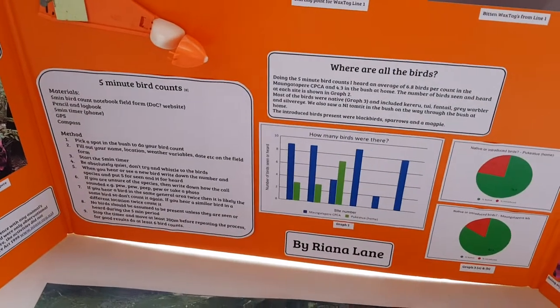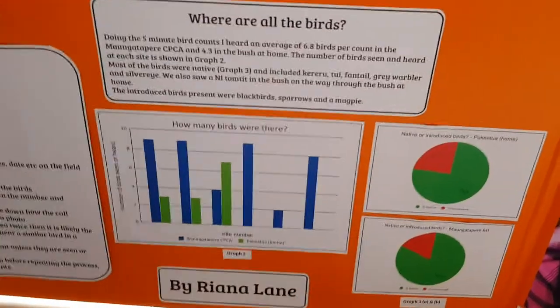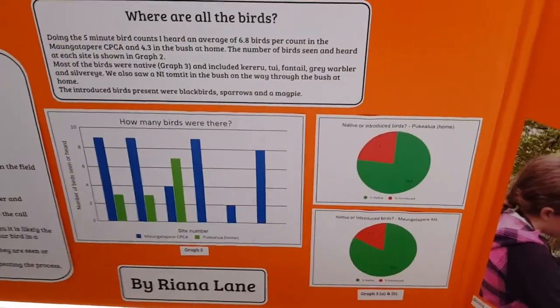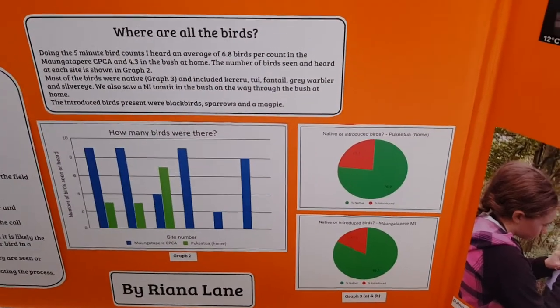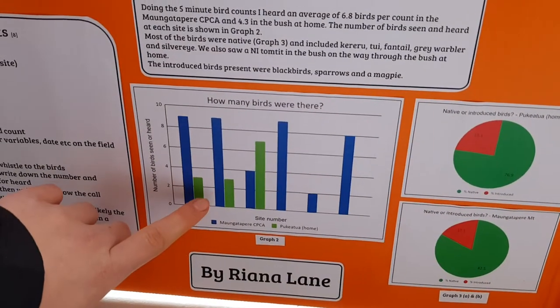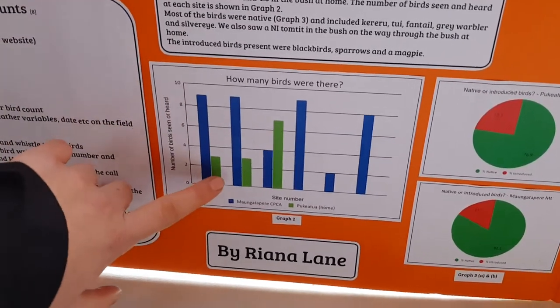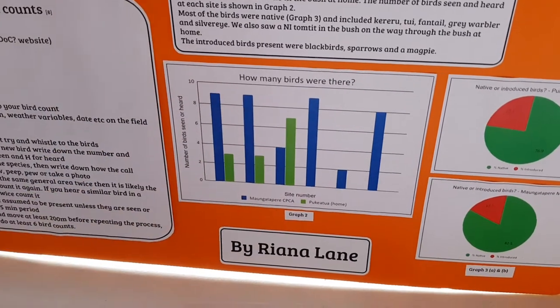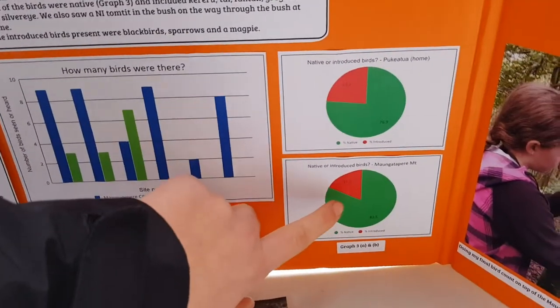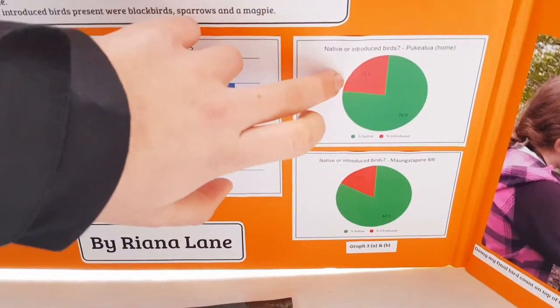For my five-minute bird counts, I used these to see what native birds there were around at home and on Monk Prairie Mountain. They showed that Monk Prairie Mountain has more birds — shown in blue — than we do in green, because they've been doing pest control. But both have lots of native birds; we just have a few more exotic birds like magpies.